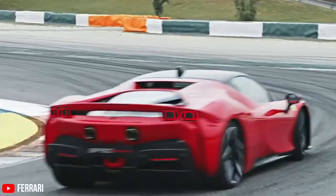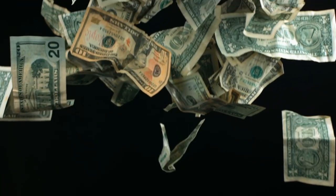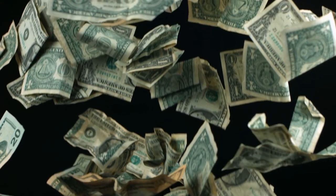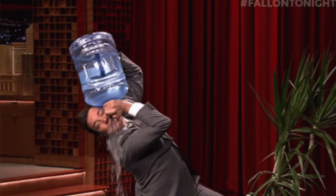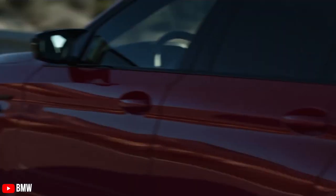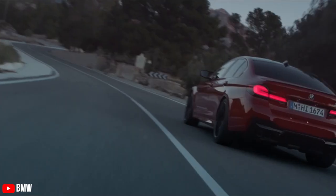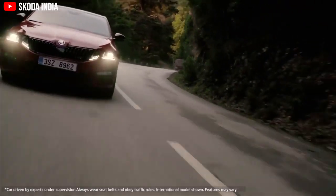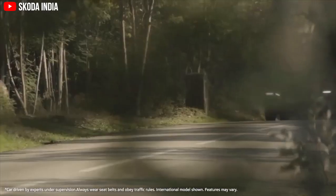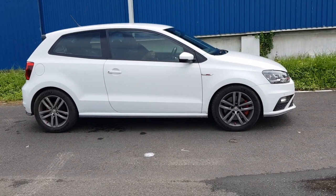As you grow older the need for speed increases, especially if you're a petrol head. Now you've come into some money, standing on your own two feet. You need something to quench your thirst for a fast hoon machine, but something that also gets you to the office sedately. The M5 is your first option, but you've just got into money — you're not Ambani yet. You look around a bit more and the new VRS is coming out, but with that price tag, hell no. That's where this comes in: the Polo GTI.